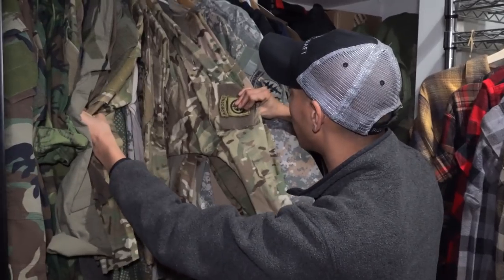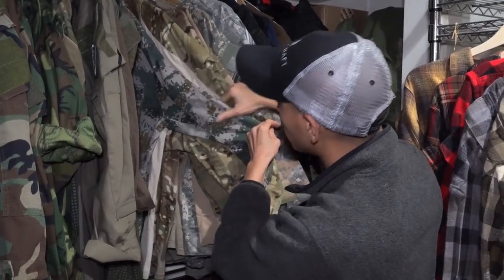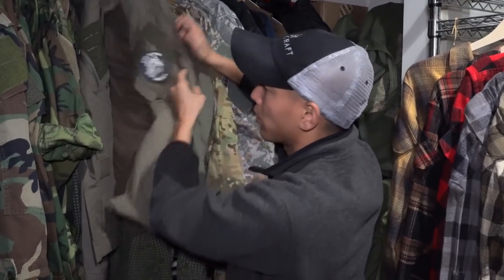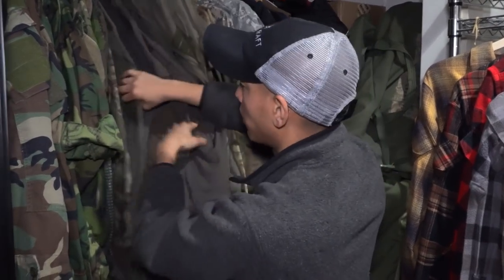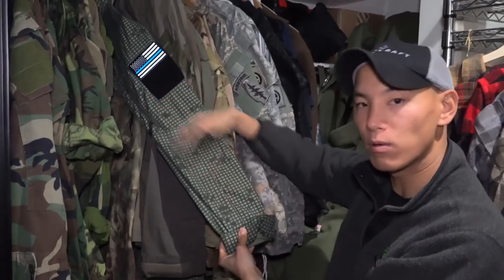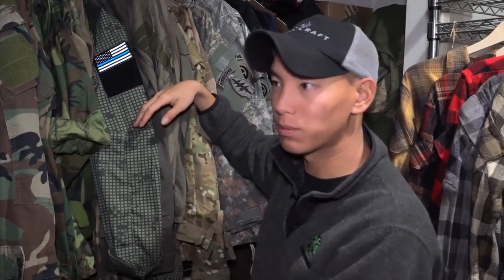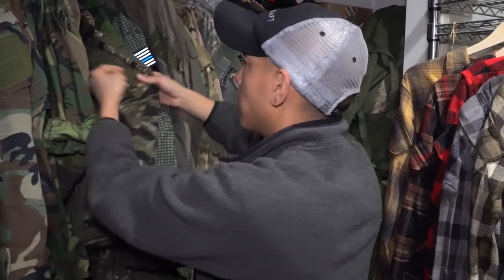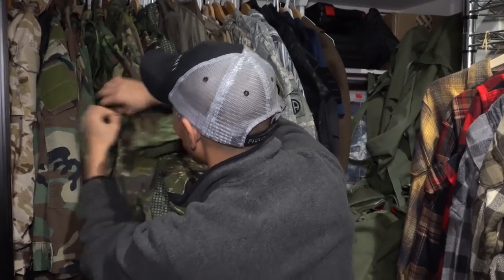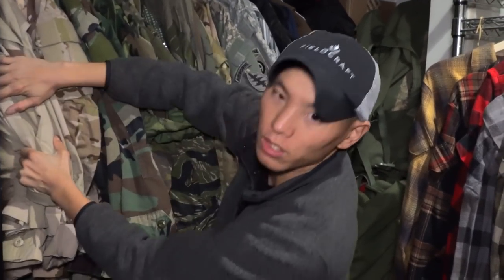Also got UCP Delta, some tan stuff, lots of multicam — I don't really wear multicam all that often. Multicam Crye tops, British MTP, more multicam, another Crye AC top, Chinese PLA night camo — I just got a night camo combat shirt. Ranger Green — I love Ranger Green, it just works with everything. Mass Gray, which is really nice, more Ranger Green, Crytec. There's a new uniform from FFI coming out: a night camo combat uniform that's mass produced, which is cool because night camo stuff is usually all custom or very limited run.